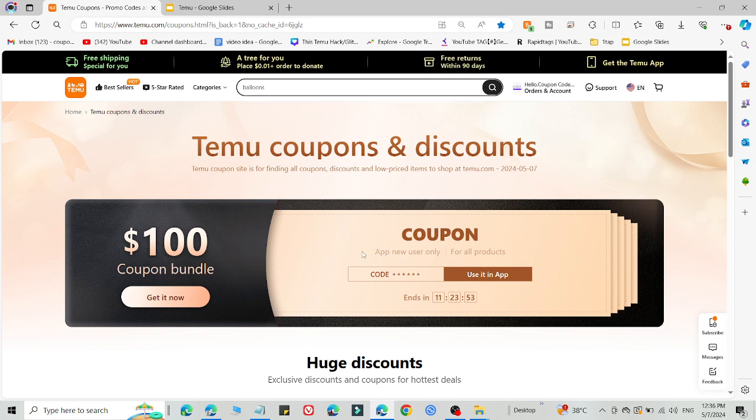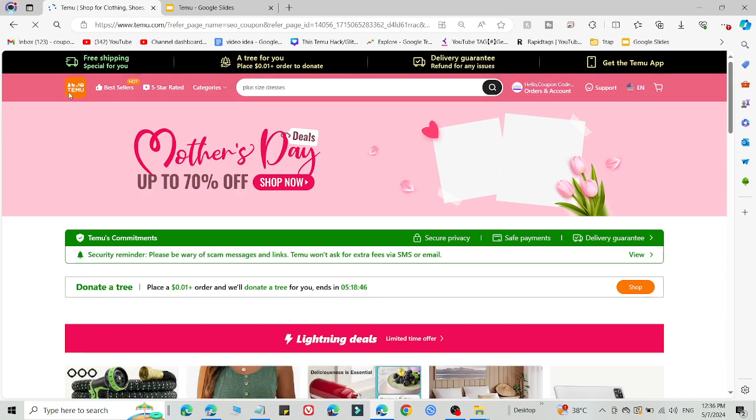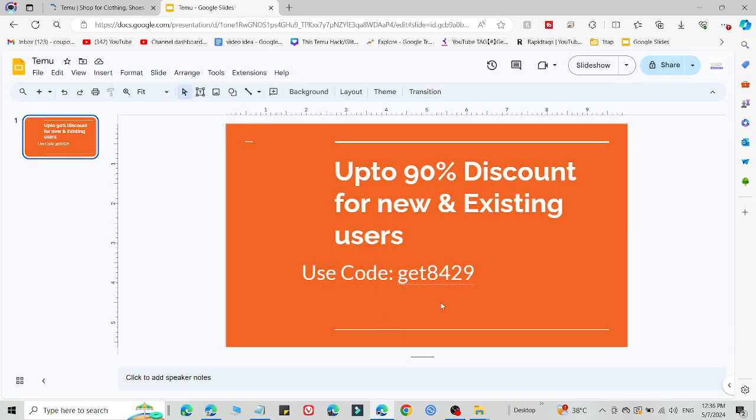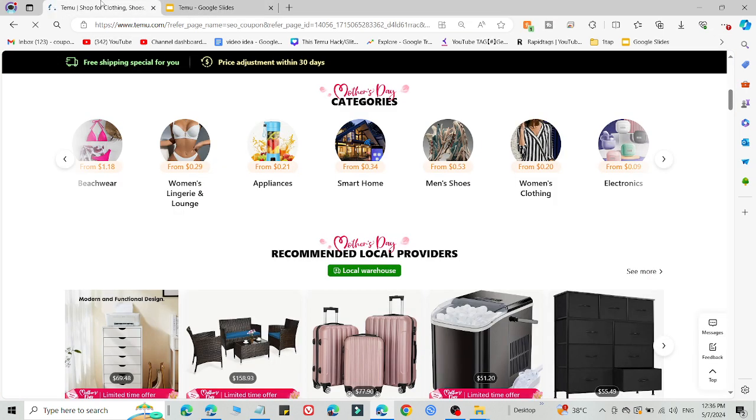What you need to do is simply click the link in the description, then you will be redirected to the Temu website. After that, select what you want to buy and simply add this code on the checkout page. You are only able to use this code if you follow the link from the description, because that link is a customized link.